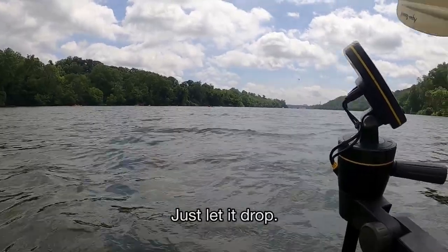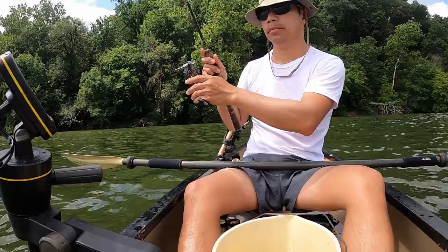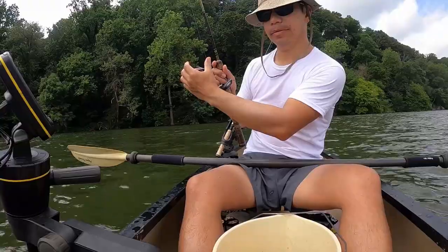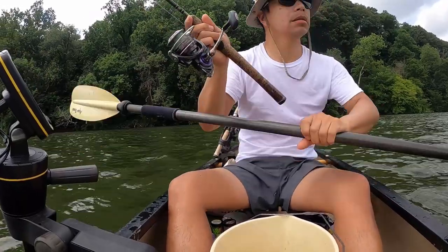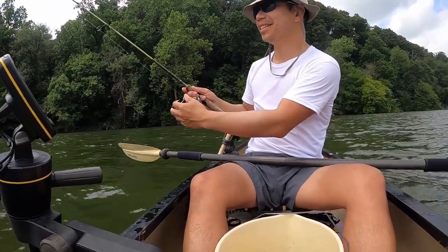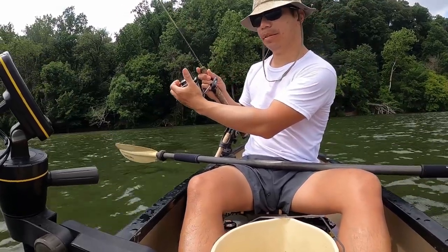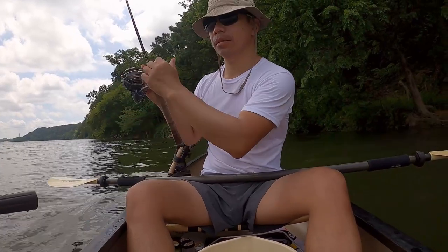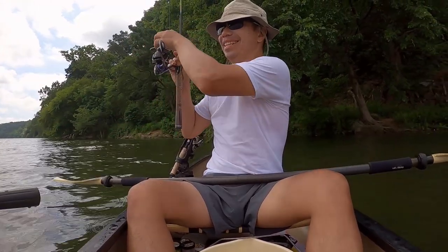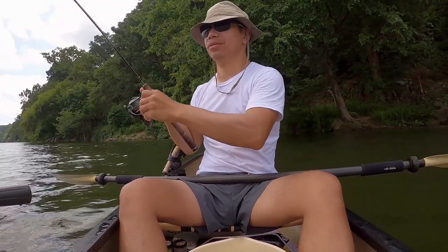Just let it drop — it's going to take a little bit of time to get down there. There's a lot of action down there; I should be able to catch a blue at 57 feet. I think something's on here. Make sure it's in the mouth. Deep, deep — yes, it's on there still and it's set up.